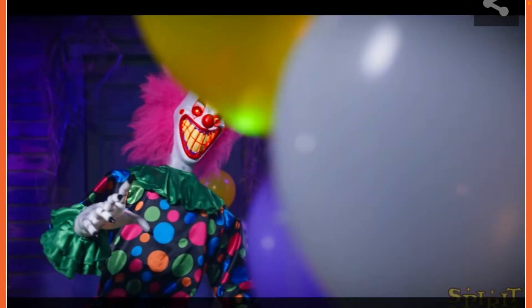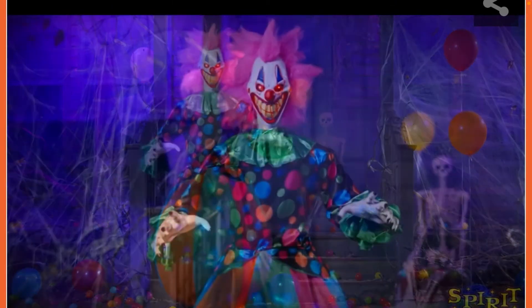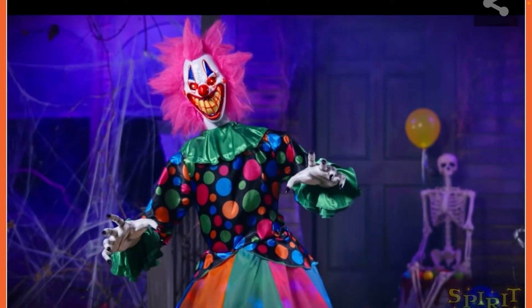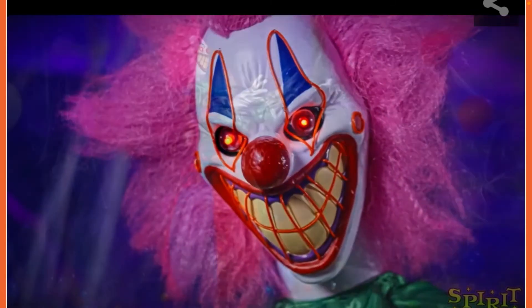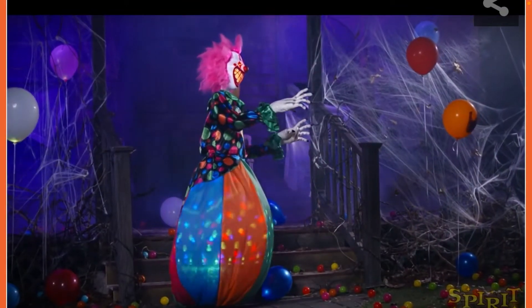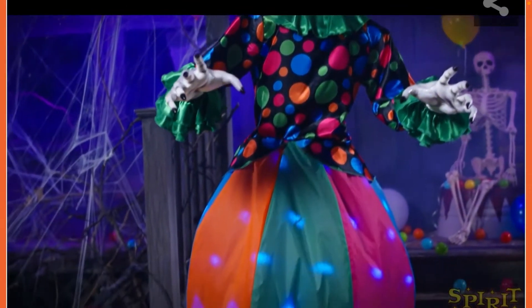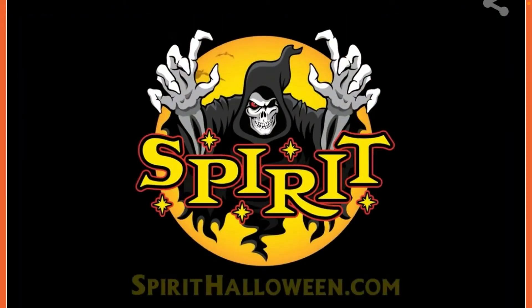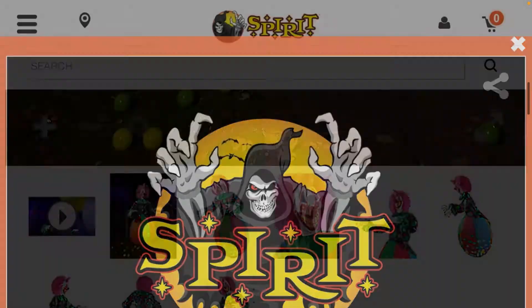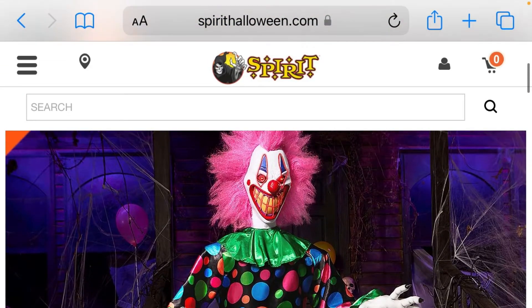'I have a secret, come closer and I'll tell you... closer... closer...' I personally think he should do more for what he does, but the look is kind of cool.